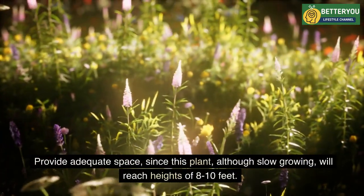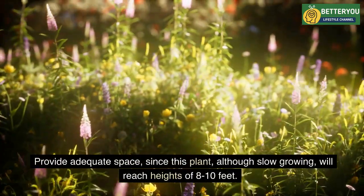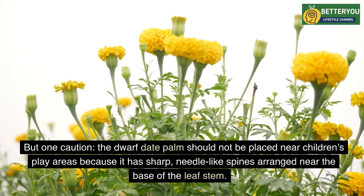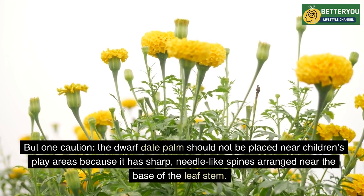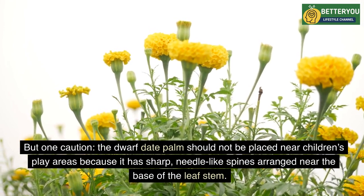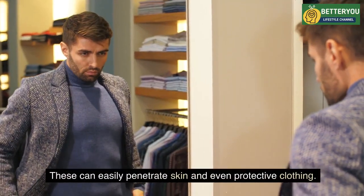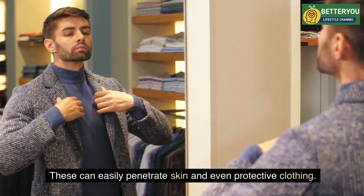Provide adequate space, since this plant — although slow-growing — will reach heights of 8 to 10 feet. One caution: the dwarf date palm should not be placed near children's play areas because it has sharp, needle-like spines arranged near the base of the leaf stem. These can easily penetrate skin and even protective clothing.